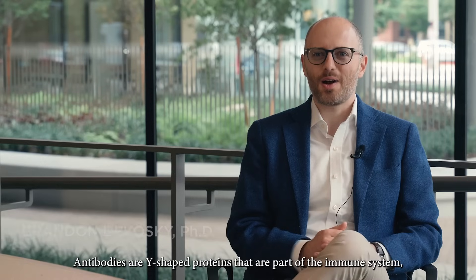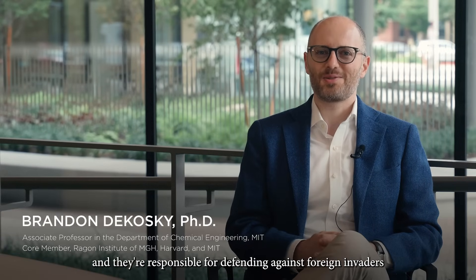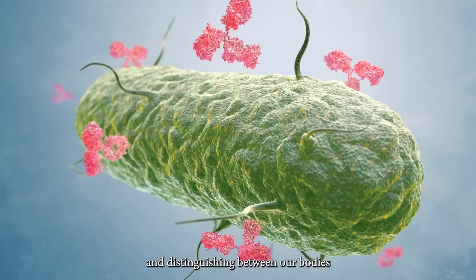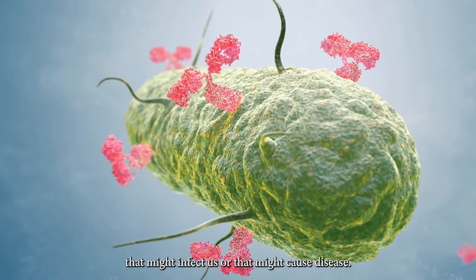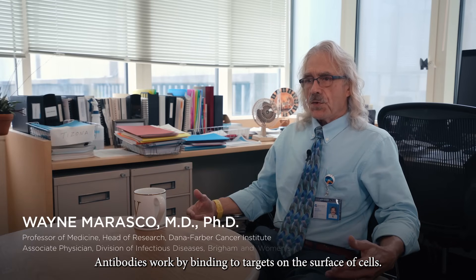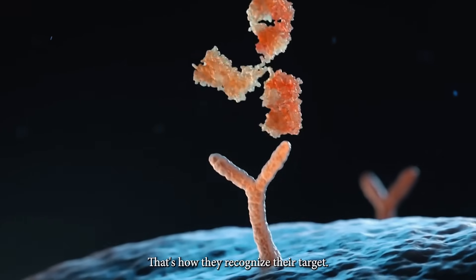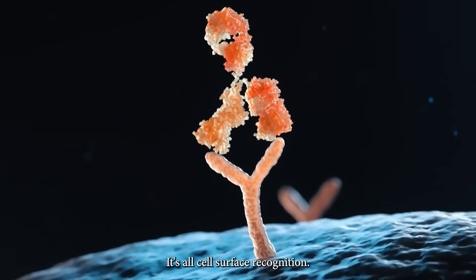Antibodies are Y-shaped proteins that are part of the immune system, and they're responsible for defending against foreign invaders and distinguishing between our bodies and other things from the outside that might infect us or that might cause disease. Antibodies work by binding to targets on the surface of cells. That's how they recognize their target. That's how they clear their target. It's all cell surface recognition.